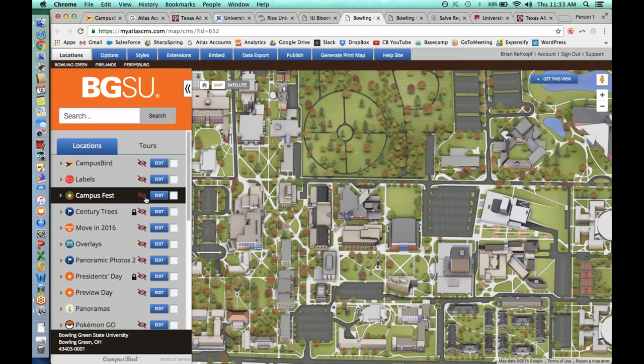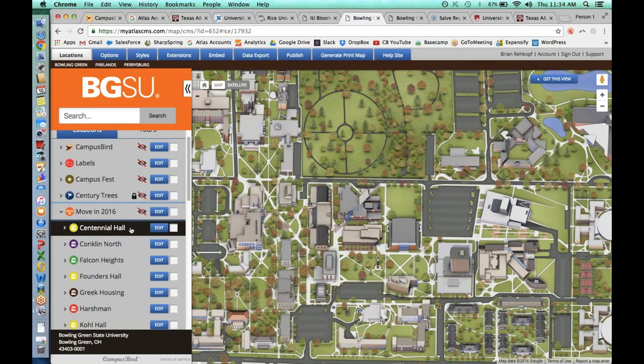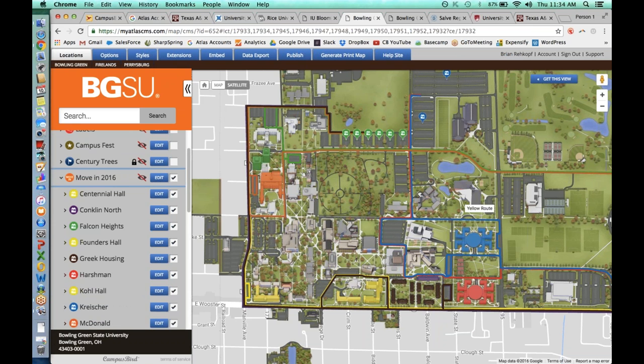Up here at the top, you'll notice items with an eye with a strike through it, meaning they've added data and content but don't want to push it live for public visitors to see. A couple of those are around events that don't really make sense right now, like move-in 2016. They've created a whole category for move-in, turn it on when they need to, and then turn it right back off for use next year. They've added a bunch of information for all of the halls.